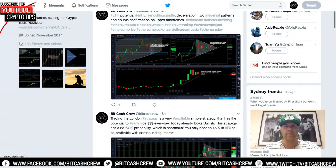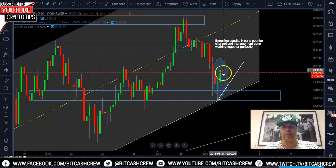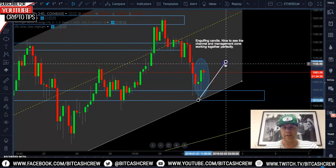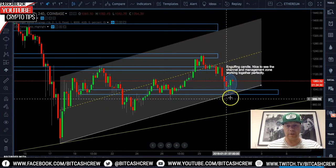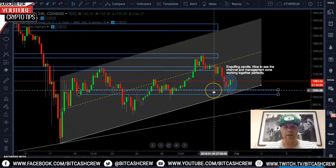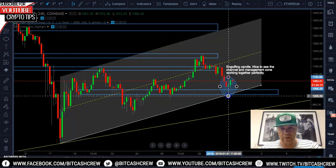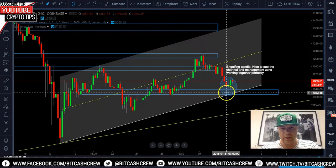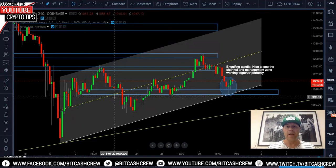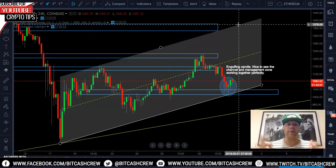We had this engulfing candle — pretty natural. After an engulfing, sometimes it'll shoot, sometimes it'll meander and then go. Nevertheless, we are still in an upward trend, which is great. Nice signals at the bottom, nice reversal patterns — you can see where the channel and the management zone are 100 percent correct. That candle is reacting off the channel line and the management zone — it's a double confirmation. That is Ethereum. It's a long trade: hold on to it and let it run until you're comfortable, up to the upper end of this channel. That's all from me — catch you next time!